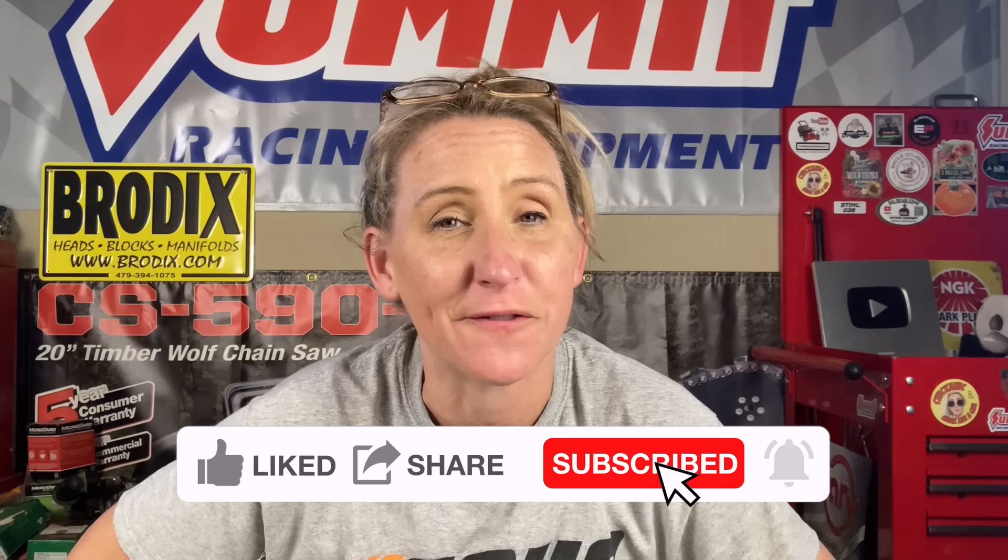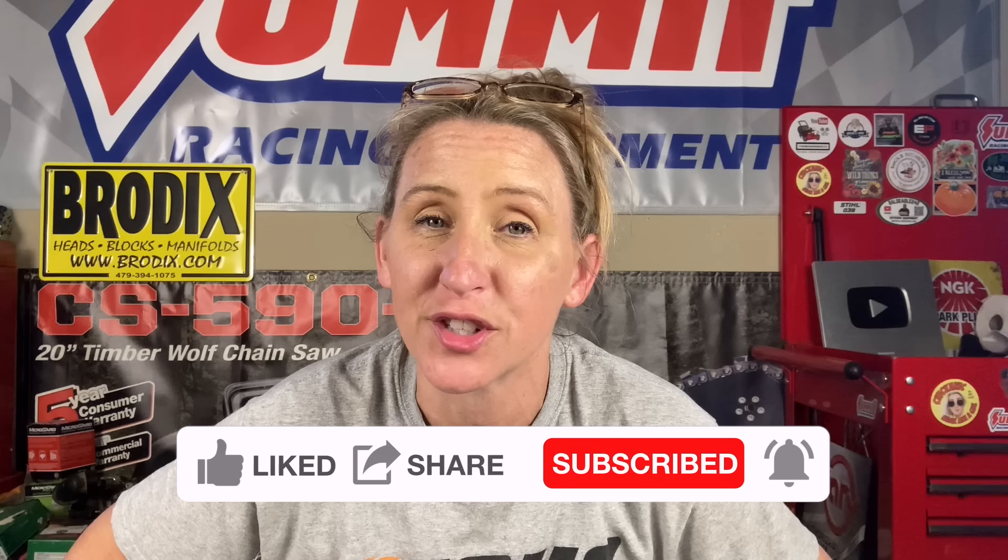Thanks again for tuning in to Chicanic. Hopefully this video saves you time, money, and frustration in the future. If you haven't found me on Facebook, find me at facebook.com/Chicanic. Find me on Instagram at TheRealChicanic or find me at Chicanic.com where you can get your own t-shirts, hoodies, and long sleeve shirts. Thanks guys and have a great day.